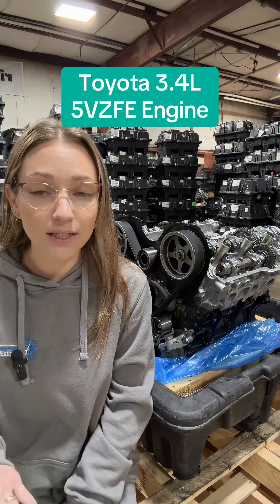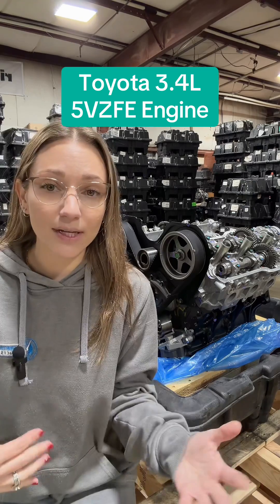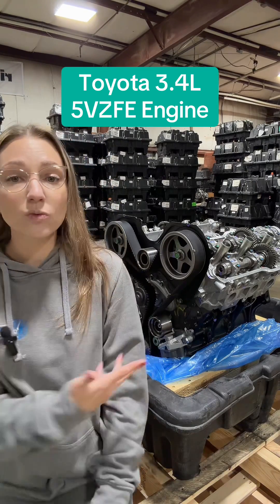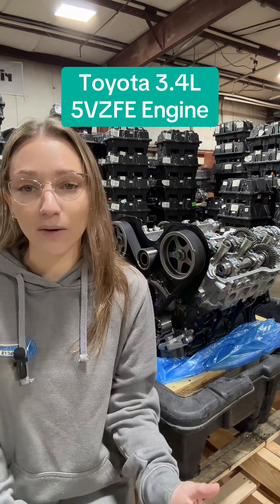For its time period, it was certainly known to have solid low-end torque, and it was certainly a great option for off-roading — it is still a decent option for off-roading. This is one of those engines that will literally run forever as long as it is well-maintained.